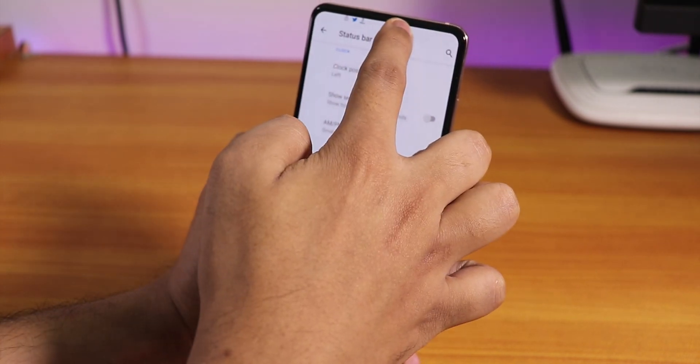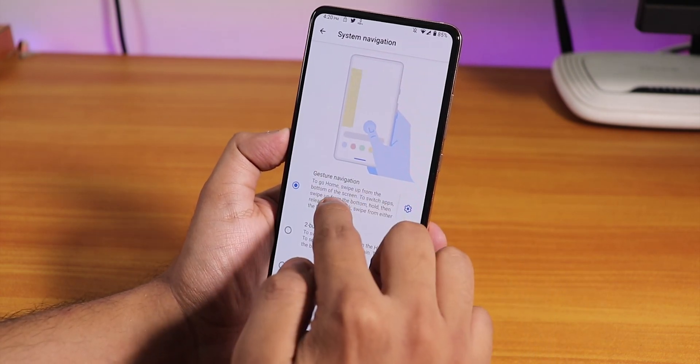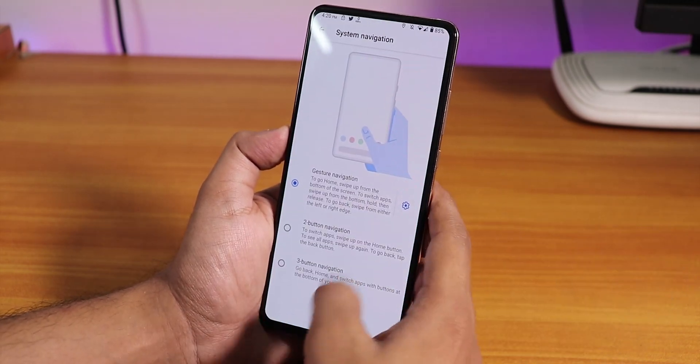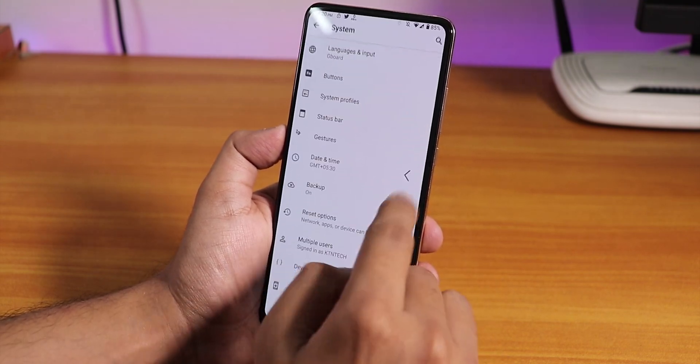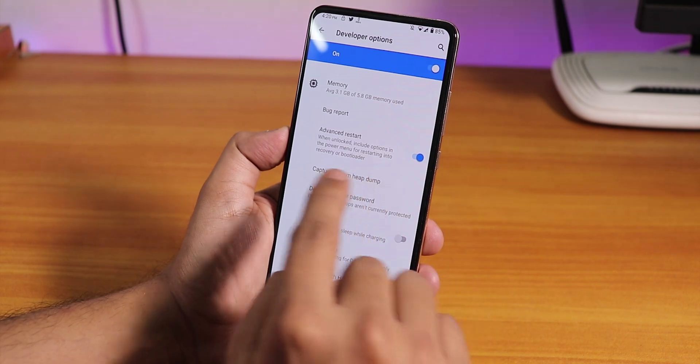In Gestures > System Navigation, I have chosen gesture navigation, so the full Android 10 gesture system is working flawlessly — back gesture and everything works super fine with no issues.